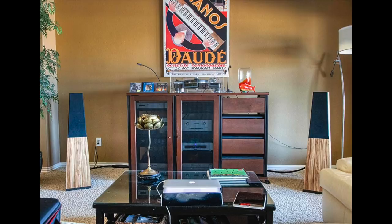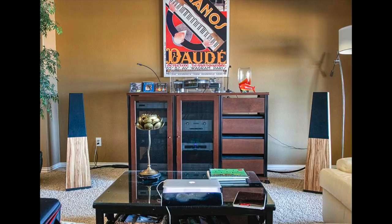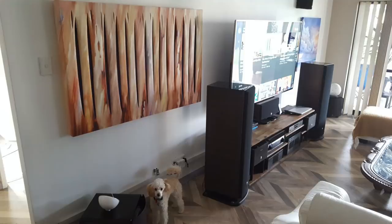Randy is moving up in the world. He has Vandersteen Quattro speakers, a VPI turntable, a Bryston CD3 player, a Neumann T1 streamer DAC, Audio Research LS15 preamp, an Audio Research 834 phono preamp, a PS Audio power regenerator, and a Bryston 4B SST2 power amp.